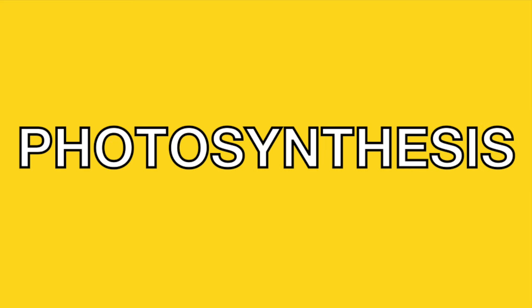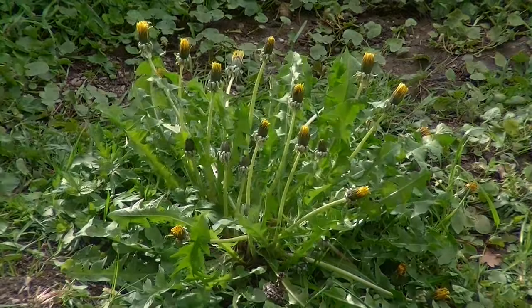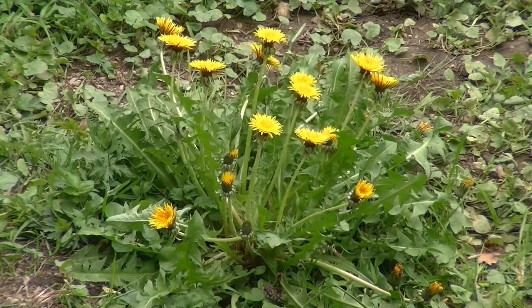Photosynthesis is how plants make their own food. Plants use the light from the sun to give them energy to make their own food. Plants grow like all living things and are alive.